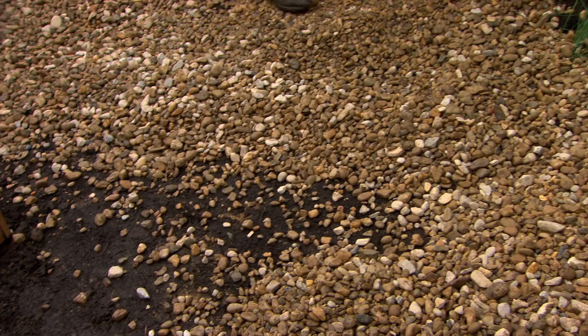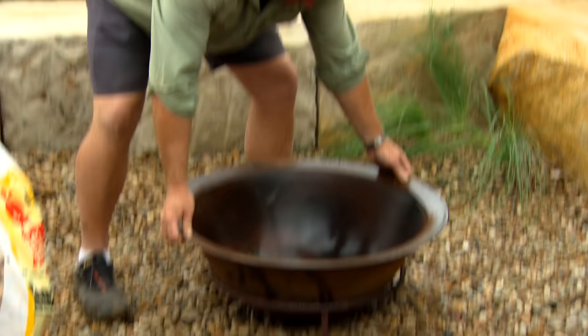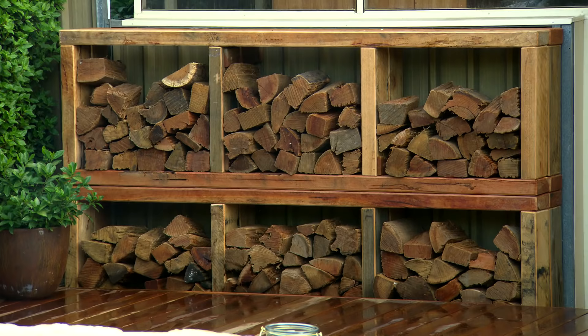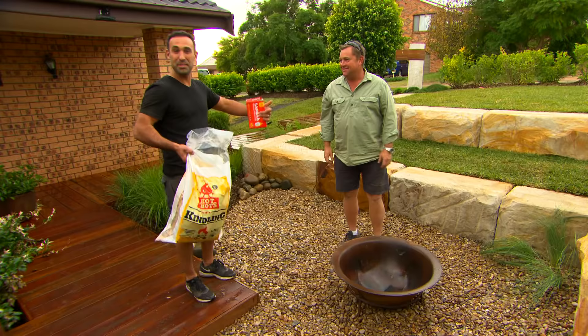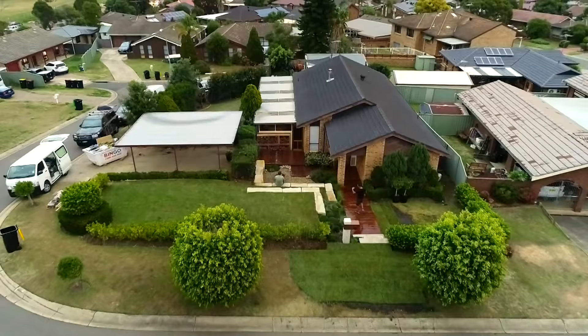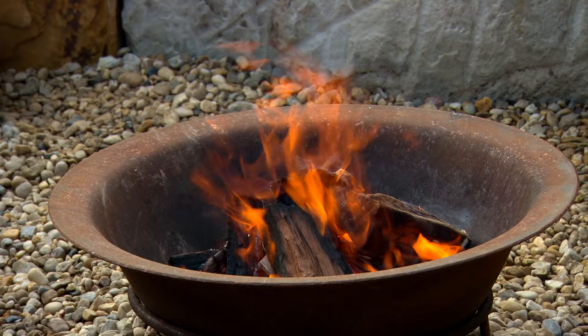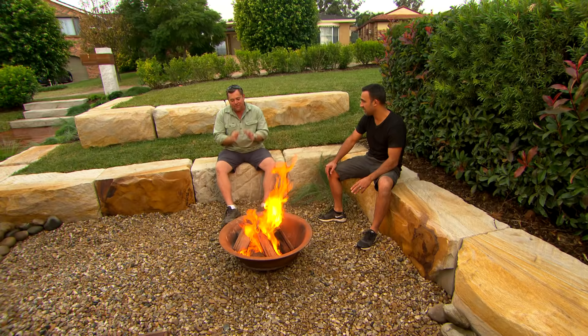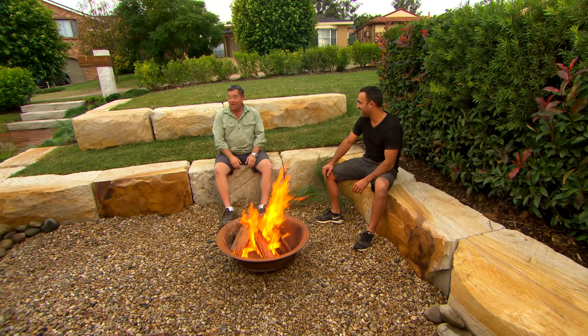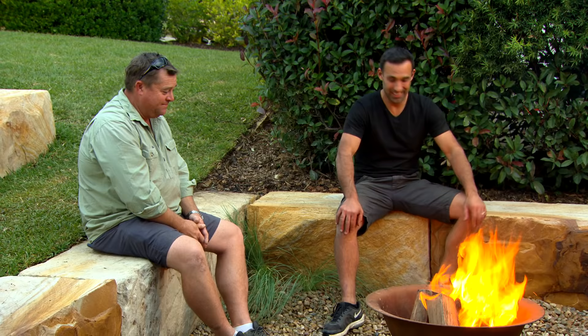This letterbox is absolutely stunning — suburb's best, apparently, and postie-approved. From down here it feels amazing — I love the level changes and the decking. It's just cleaned the whole place up and invites you to get to the front door. It's unusual having this kind of fire pit in the front yard, but if you've got the right neighbourhood, they'll come from far and wide. It's about getting people together, having a chinwag, and relaxing — that's what it's all about.